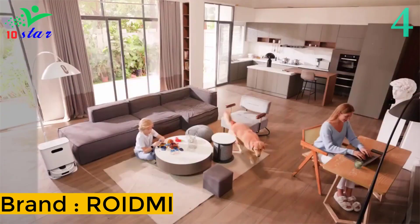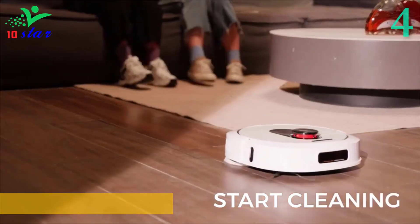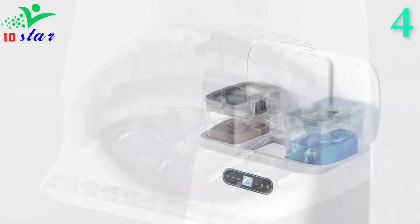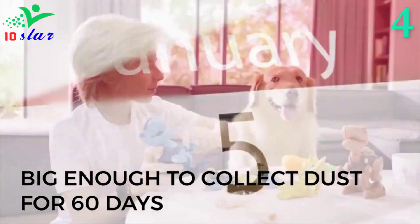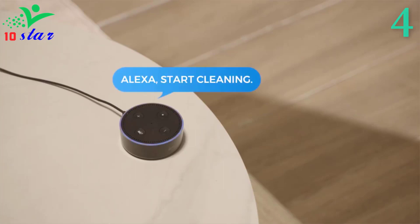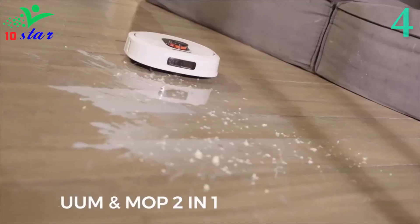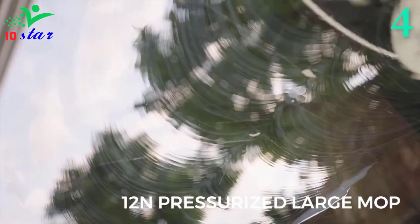Number 4: ROIDME EVA. Equipped with a clean water tank and a dirty water tank, automatic cleaning of dust bags and mops, it truly frees your hands. This fully automatic robot cleaner does all the work itself — auto-empties dust and dirt, self-cleans and dries mops, self-disposes dirty water and refills the water tank with clean water. The robot vacuum cleaner is equipped with a high-efficiency pressure mopping system, capable of cleaning all types of floor surfaces in areas such as the hallway, living room, kitchen and bathroom, placing it among the top contenders in its category.